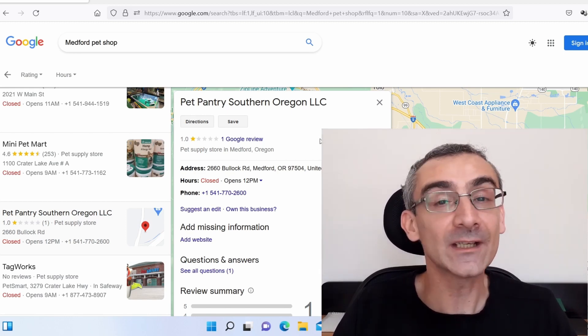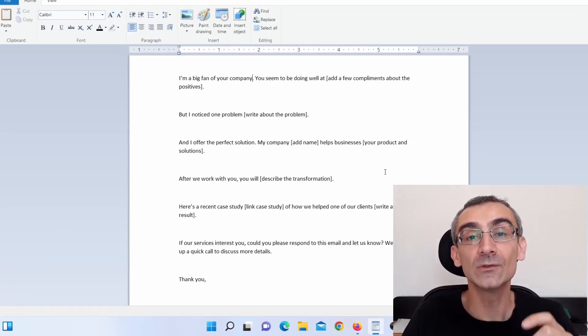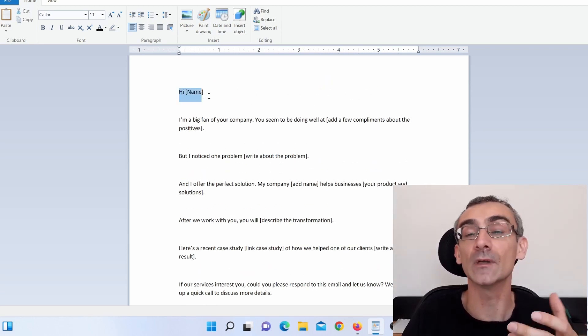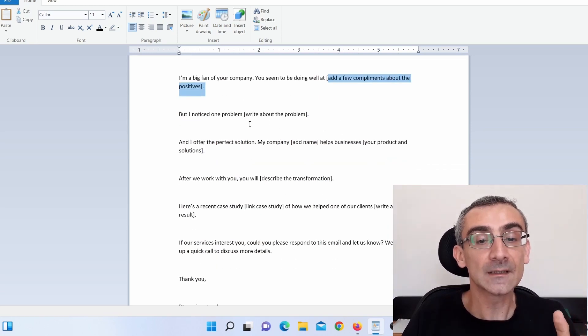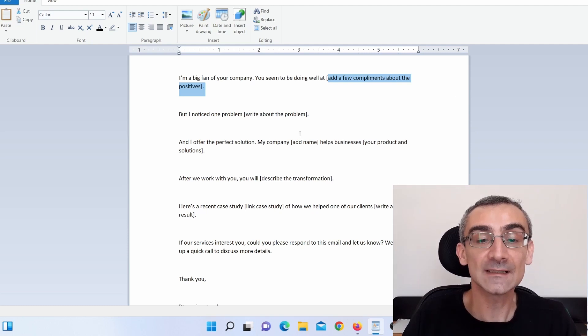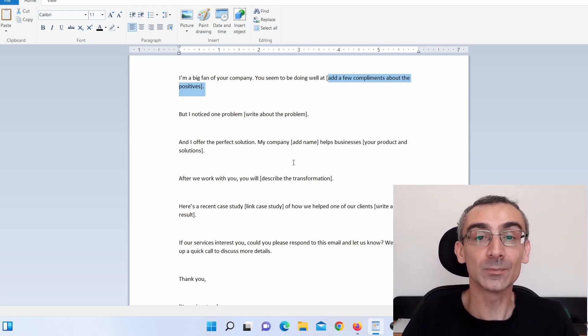This is the message I actually used to contact clients. I'm going to leave this script in the description of this video so you can use it. You just need to replace my name with yours, add a few compliments about their business, write about the problem, and add their name. I did everything for you — just adjust it a bit according to your needs and your client's needs.